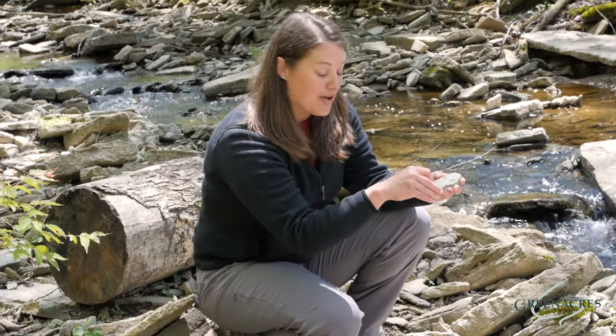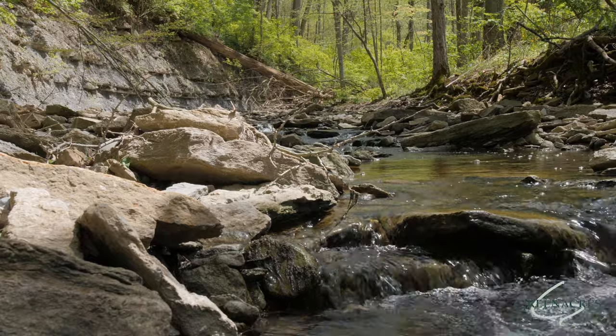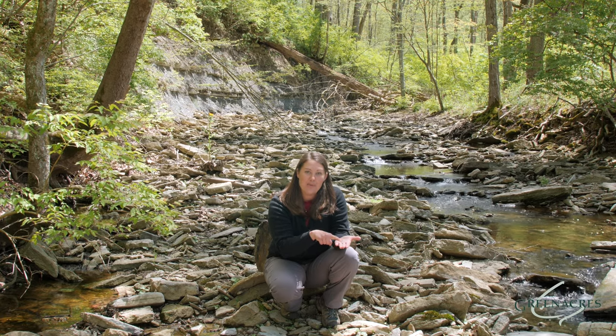Pretty cool. So while you're down at the creek, I challenge you to see if you can find a crinoid stack with multiple cheerios, or see if you can find one tiny cheerio. We call these microfossils. Thank you for joining us here at Green Acres as we explored our fossils of the Ordovician time period.